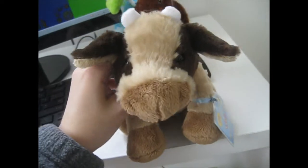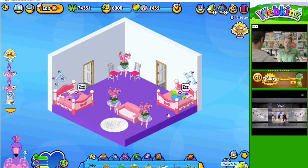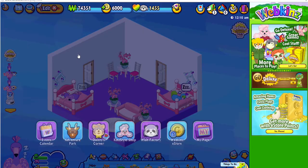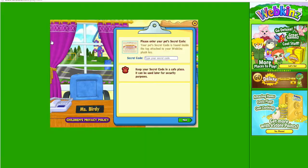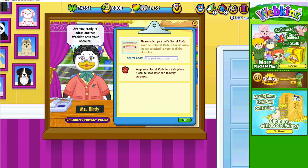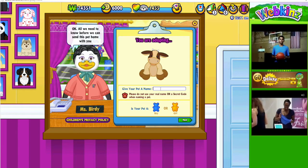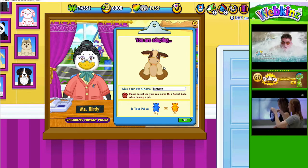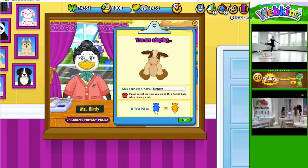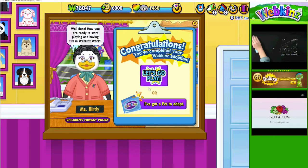Now let's adopt Samson the brown cow. Here we are on my second account. Let's go to the adoption center. Are you ready to adopt another one? Heck yes, I am. Oh, there he is — he's so cute. There is Samson, he looks great. How sweet. Let's go play.